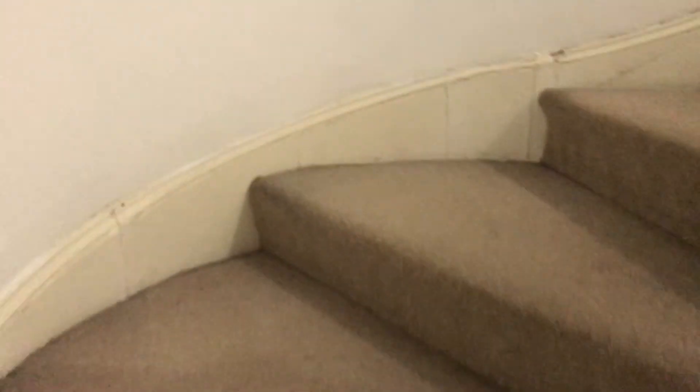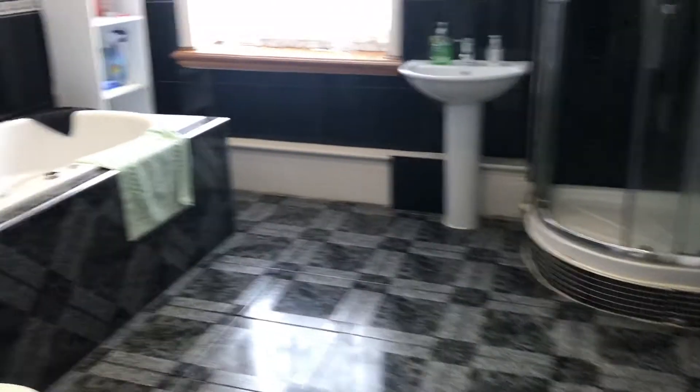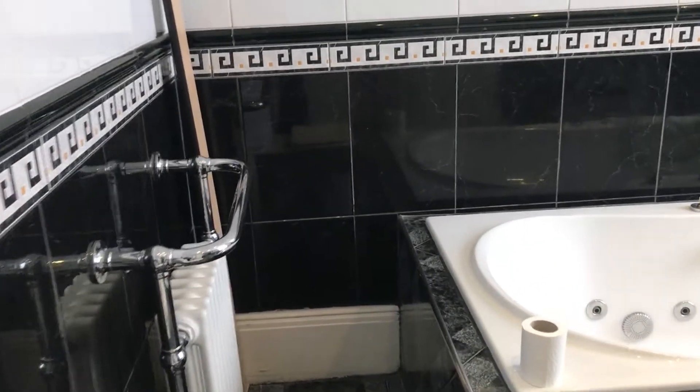Rooms available are on the second floor, which is the top floor. There's a bath and shower room on the first floor. And then as we come up to the second floor, there's another shower room.